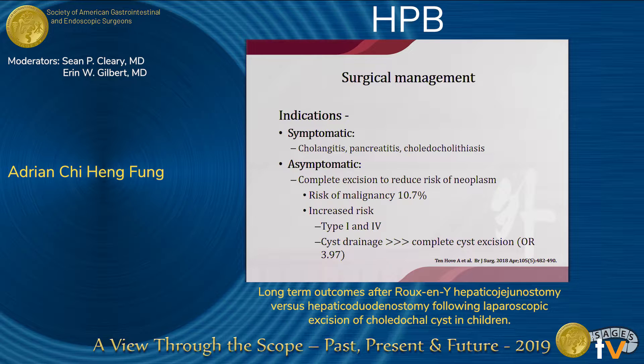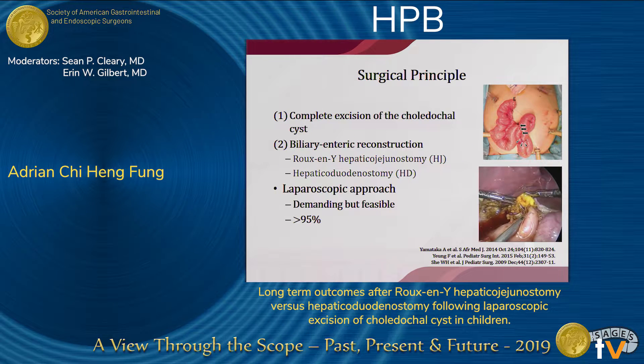Studies have compared patients with only cyst drainage versus patients receiving complete cyst excision, finding a significantly higher risk of developing cholangiocarcinoma for those with incomplete excision. As for the surgical principle, complete excision of the choledochosis followed by reconstruction to restore continuity with the gastrointestinal tract is essential to treat the disease.